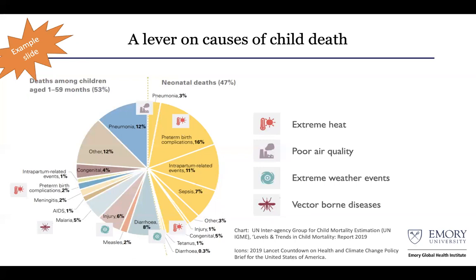Malnutrition contributes to about half of all under-5 mortality around the world, so we talked about climate as it relates to malnutrition.